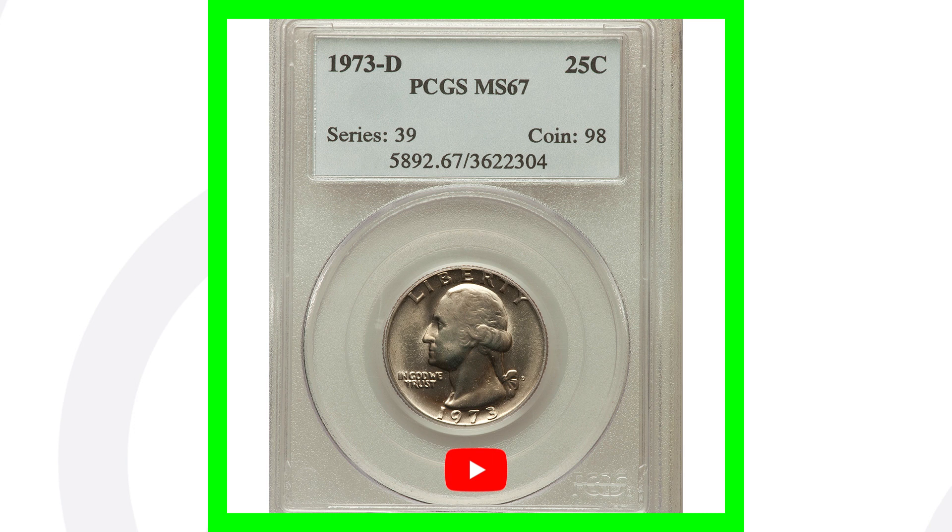If you have a regular 1973 quarter that you find in pocket change and it's all scratched up and doesn't have any type of mint errors, then the coin is really only going to be worth its face value of $0.25.